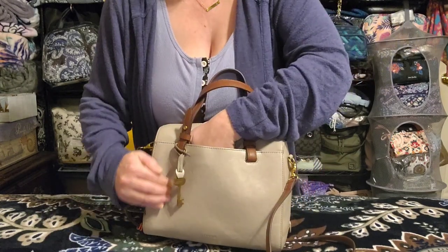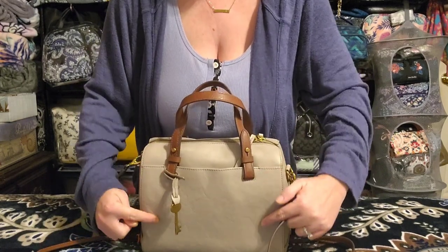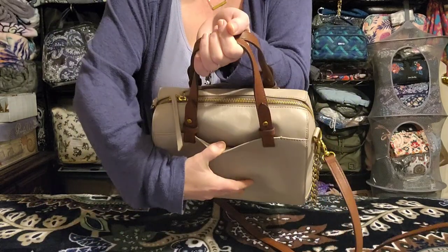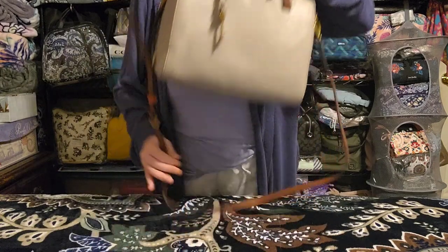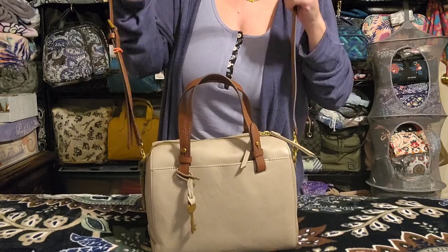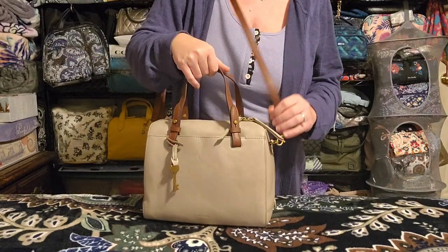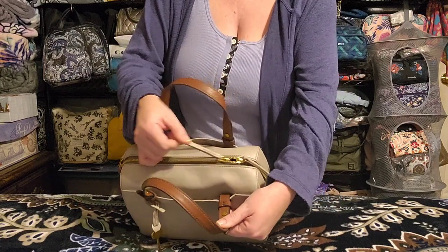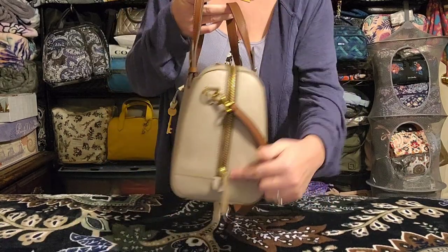That same slip pocket is on the back as well — you can see my hand going all the way to the bottom, it's a really good size. You also get a completely adjustable, removable crossbody strap. I have mine set on a shorter setting for shoulder carry, but you can easily adjust it to shoulder or crossbody length.